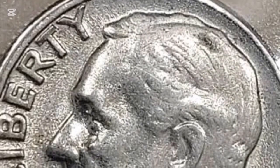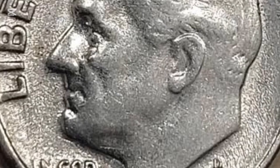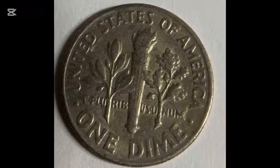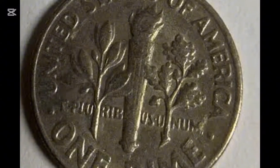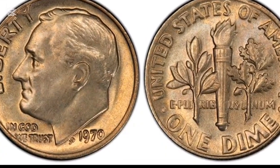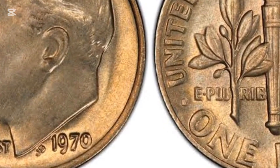The Roosevelt dime has been a staple of American coinage since it was first minted in 1946. Named after President Franklin D. Roosevelt, the dime commemorates his leadership and contributions, particularly his involvement with the March of Dimes, which aimed to combat polio. Roosevelt's legacy, along with the coin's enduring design, makes the dime a significant piece of history. The 1970 dime, like others in the series, was initially struck in silver but later transitioned to a copper-nickel alloy, a change that reflects the evolution of U.S. coinage over the decades.